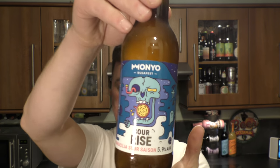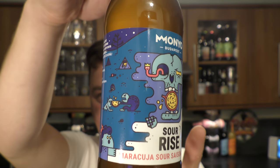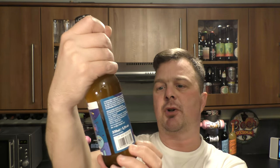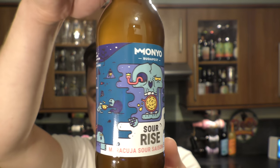It's Beer O'Clock on Redale Craft Beer. Today we've got a beer from Monyo in Budapest and it's a bottle of their Sour Rise. It's a Maracuja Sour Saison coming in at 5.9% ABV.